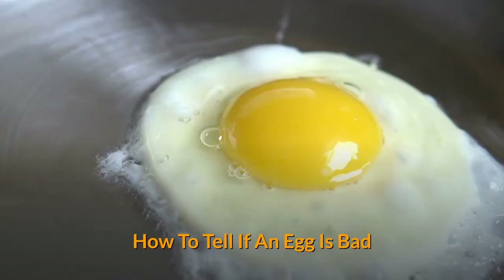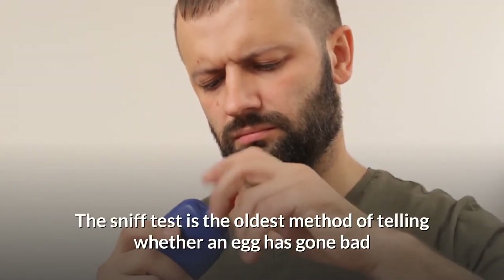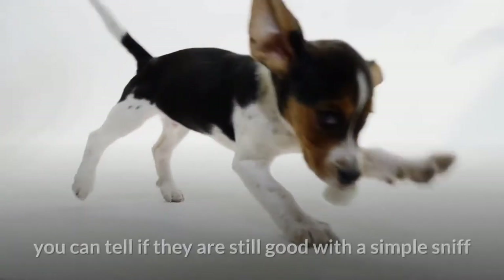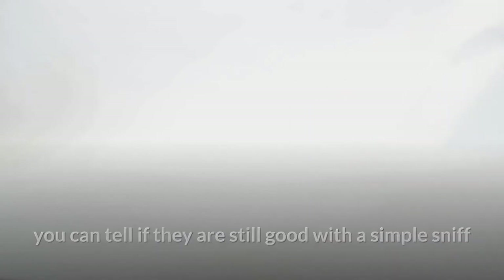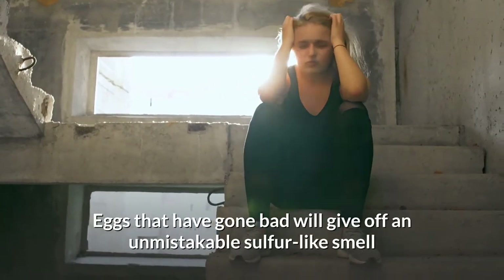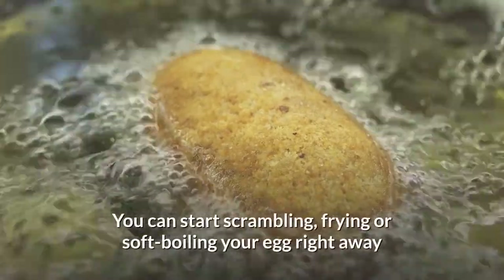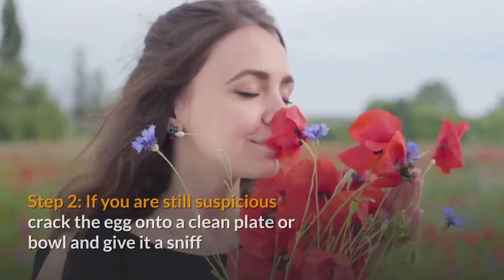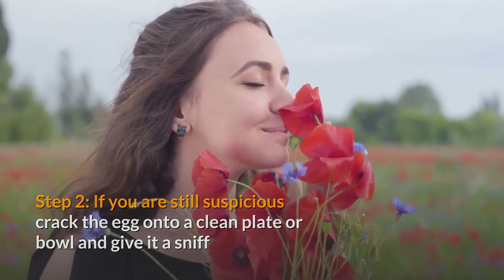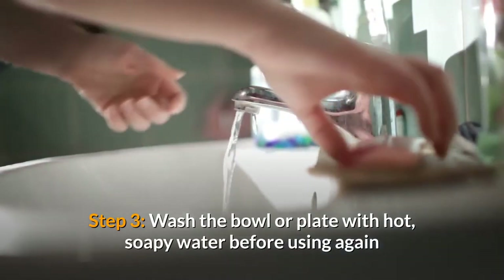How to tell if an egg is bad. Method 1: The sniff test. The sniff test is the oldest method of telling whether an egg has gone bad. If your eggs are past their expiration date, a simple sniff can tell if they're still good. Step 1: Sniff the egg — eggs that have gone bad will give off an unmistakable sulfur-like smell. If there is no smell, the egg is good to eat and you can start scrambling, frying, or soft boiling it. Step 2: If you're still suspicious, crack the egg onto a clean plate or bowl and give it a sniff; if anything smells, toss the egg. Step 3: Wash the bowl or plate with hot, soapy water before using again.